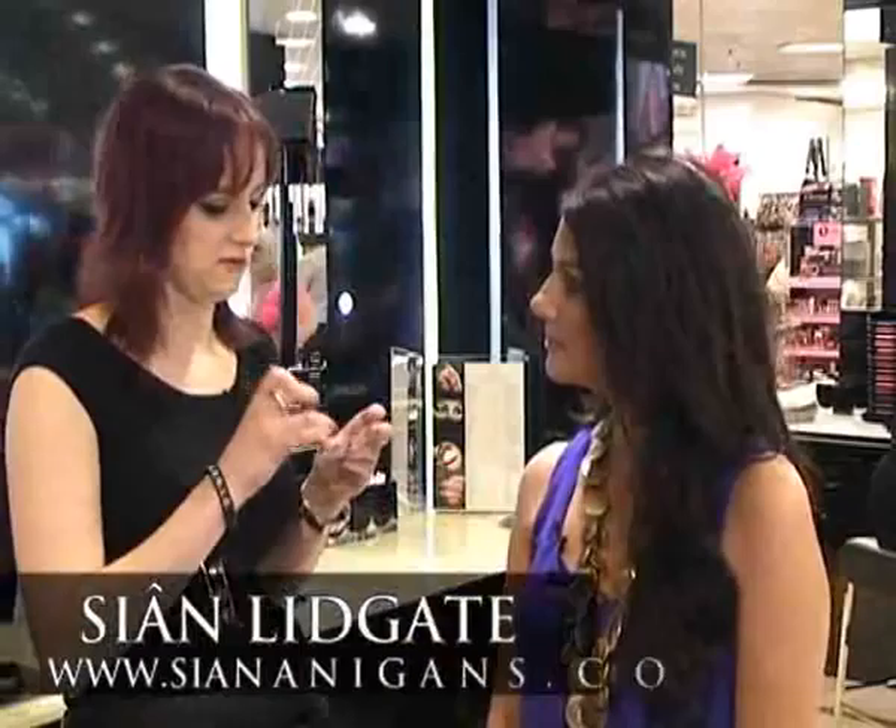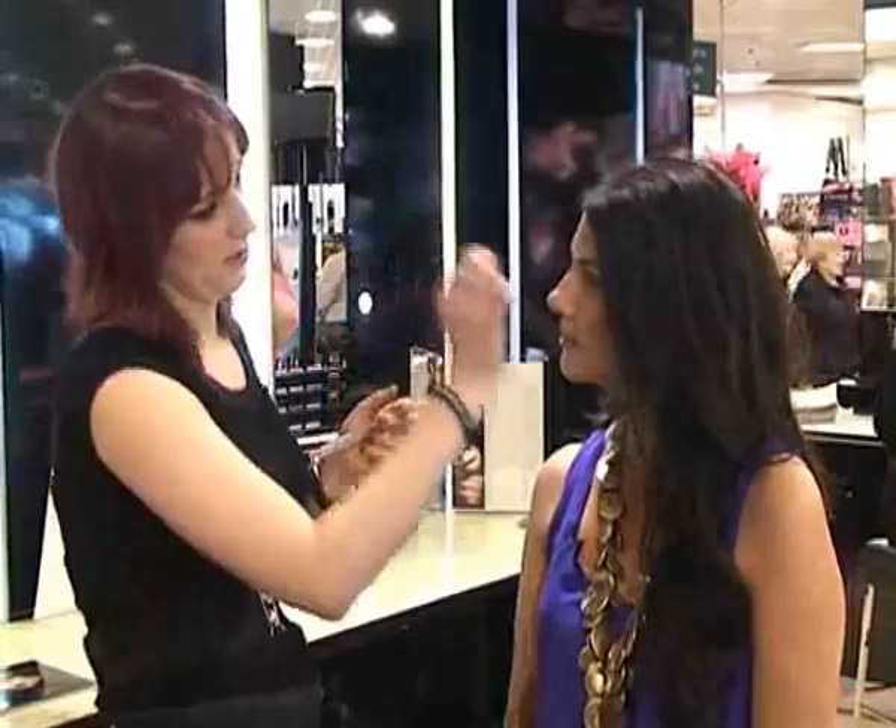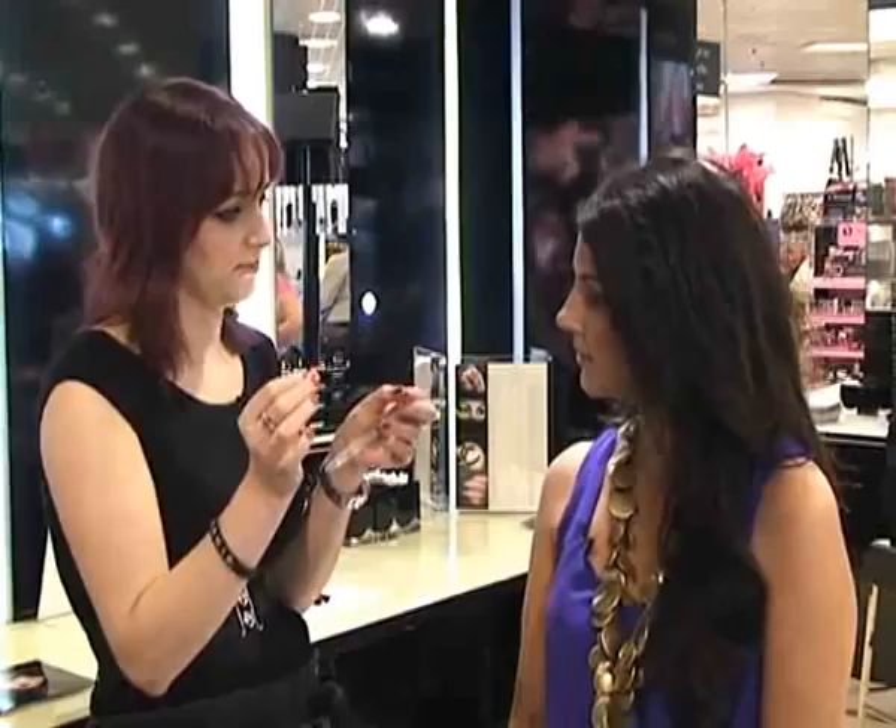I've picked out these fabulous wand lashes to wear tonight, and Sian is going to give us a step-by-step guide on how to apply them. So where do we start? First of all, you want to remove your lashes from the card, then check the length by holding them in front of your eye — you can see how long they are in comparison to your eye — and then just trim them to fit.